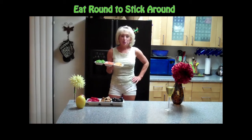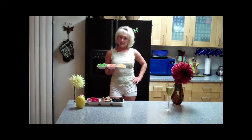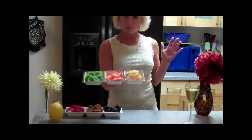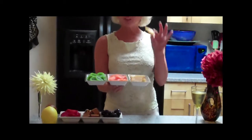Today I want to show you some super healthy round snacks that you can eat in front of the TV. I like to put them in trays, and this is what I always did with my daughter so we could just sit by the TV and eat these with our fingers.